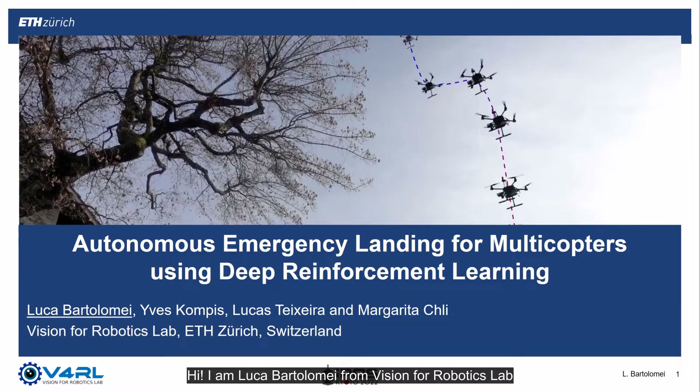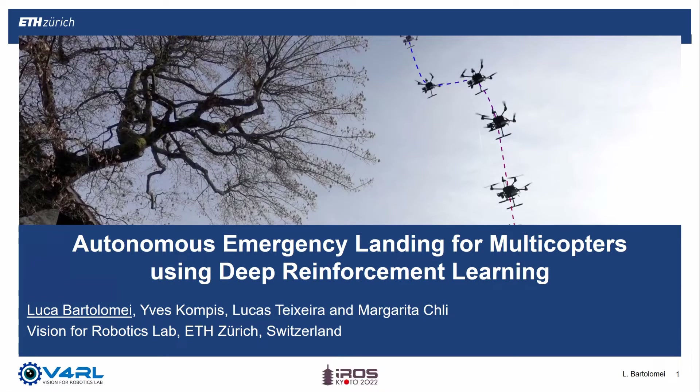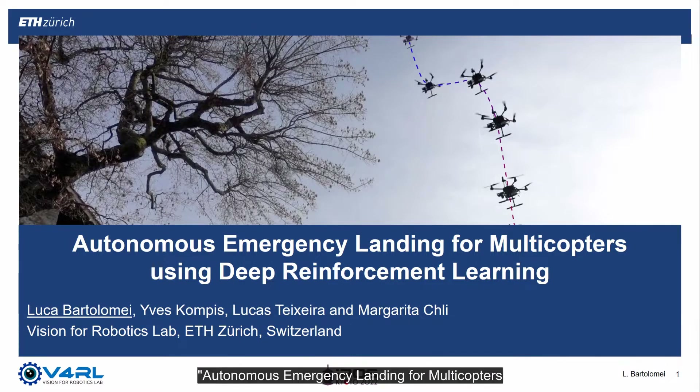Hi, I'm Luca Bartolomeo from Vision for Robotics Lab at ETH Zurich. In this presentation, we are going to talk about our work: Autonomous Emergency Landing for Multicopters Using Deep Reinforcement Learning.